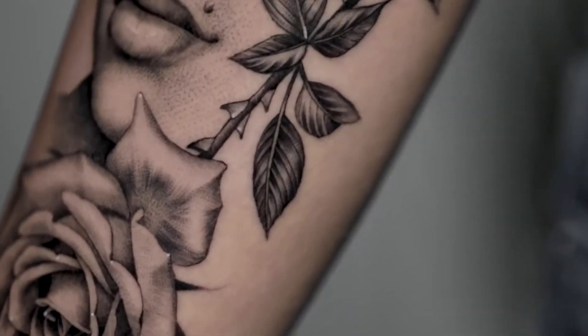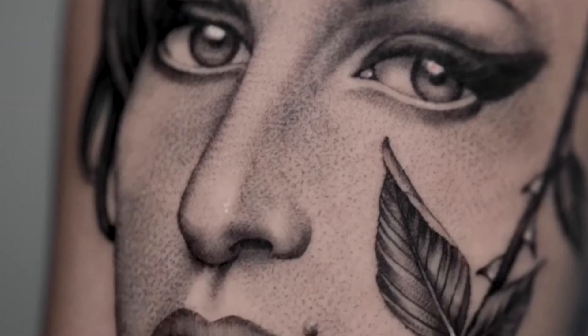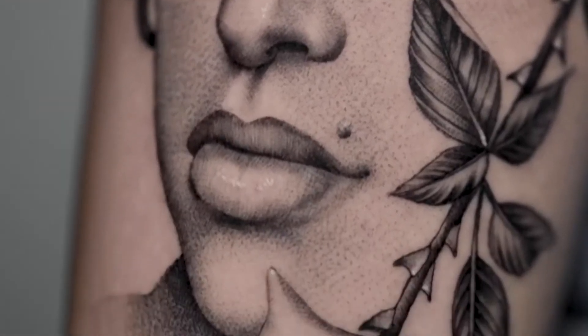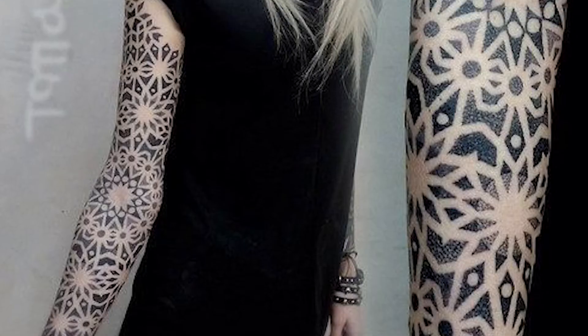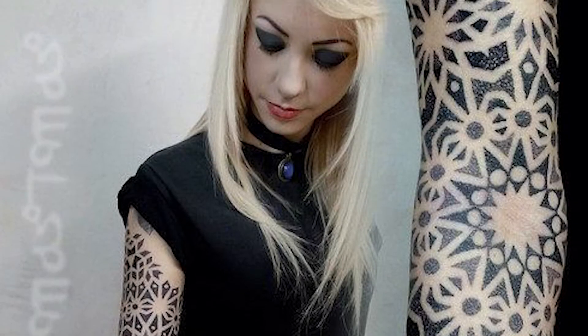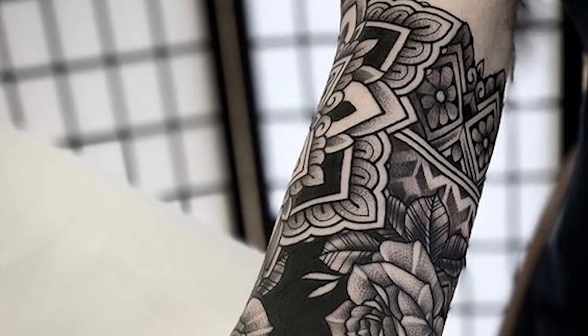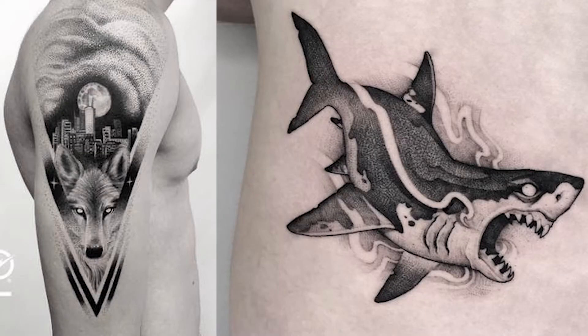Many things play an important factor when it comes to the pain of a tattoo. Your pain tolerance will be the deciding factor on where you place dotted tattoos on a pain scale. The body area also plays an important role, as the ribs, shoulder, and inner arm tend to hurt more.